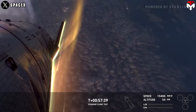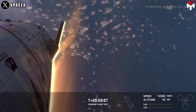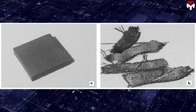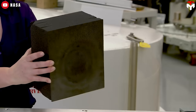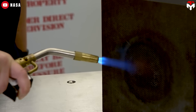A heat shield's purpose is to protect an object or person from overheating or burning by reflecting, absorbing, or dissipating heat. Heat shields are commonly used in the aerospace and automotive industries. The most common material for a heat shield is carbon phenolic. Carbon-carbon composites are another material used in rocket components that need to withstand extreme heat, such as rocket nozzles.